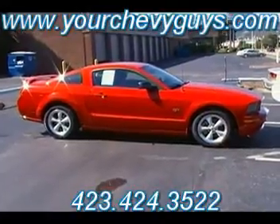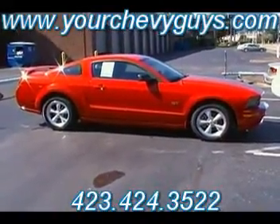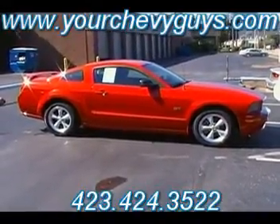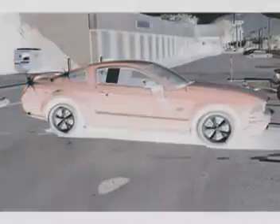Don't forget, always ask for a Carfax — we'll provide it to you free of charge. We want you to see all the history, and the great thing about Carfax is they've gotten so detailed you'll see all the service on this 2007 Mustang GT just on that Carfax report. Don't forget, we're your Chevy guys — MountainViewChevrolet.com, Mountain View Chevrolet, downtown Chattanooga.